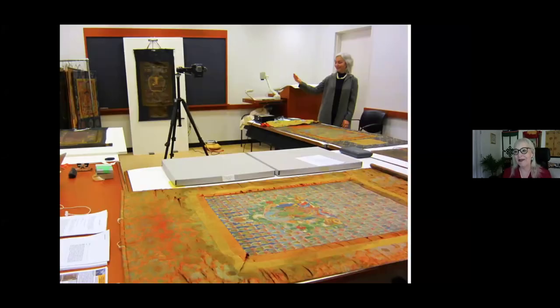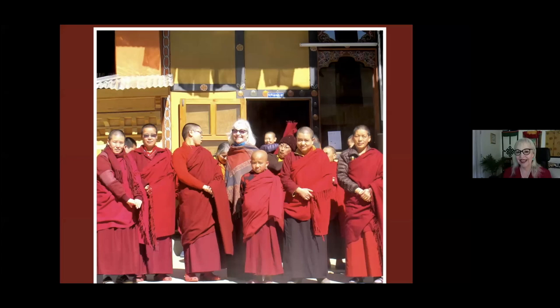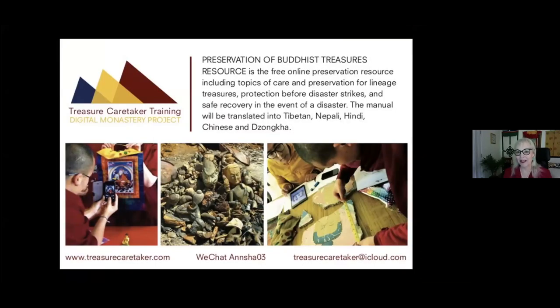I also work in museums. I do love working in museums, especially working with staff. When we find a Tanka collection that has remained rolled in the basement of a museum for many years, we get to explore it together and document it. I am quite happy working in monasteries, and for that reason I wrote Preservation of Buddhist Treasures: Resource for Monasteries — a free online resource about preservation of monastery resources, low cost and practical.